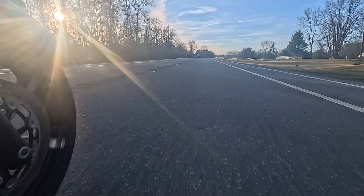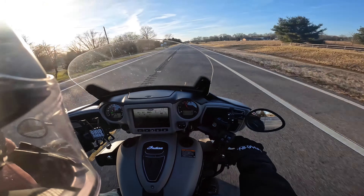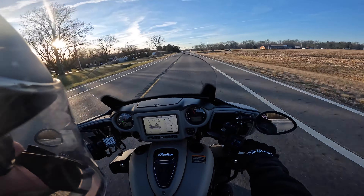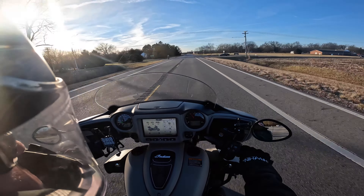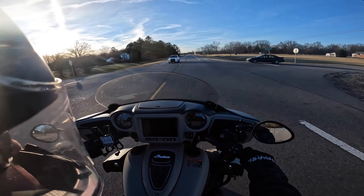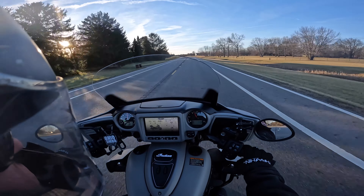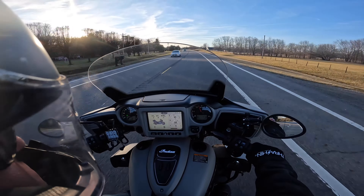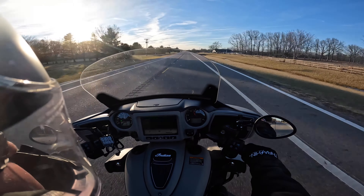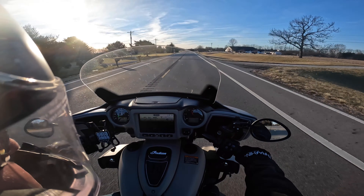Anyway, I'm getting used to a lot of the features on the bike. I'll go ahead and bring that windshield down — hit it twice and it takes it all the way down to the lowest level. You can hear the wind noise. I hit it twice again and it comes all the way back up, and there it cuts that wind buffeting out just a little bit.